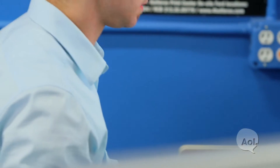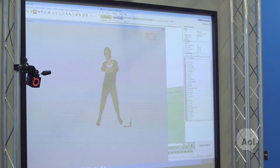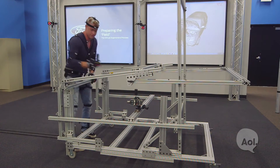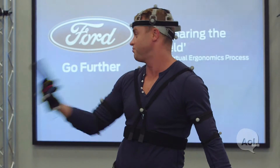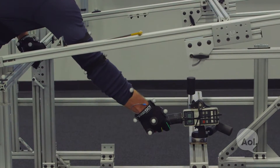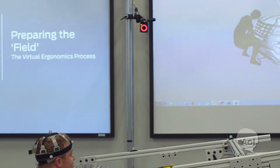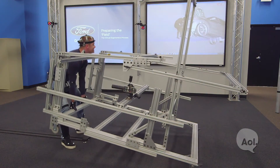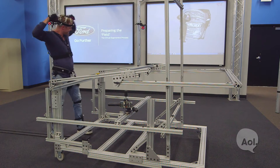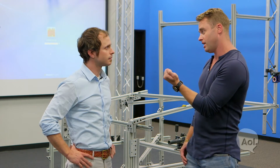Jonathan puts on the markers and a virtual representation of him appears on screen — a digital Jonathan. Using a physical hose as an example assembly task, the system measures the posture he's in and can predict how strong he would be in that particular posture. One of the trickier areas is hand movement, which requires more detailed capture to assess clearance and ergonomic risk in tight spaces.